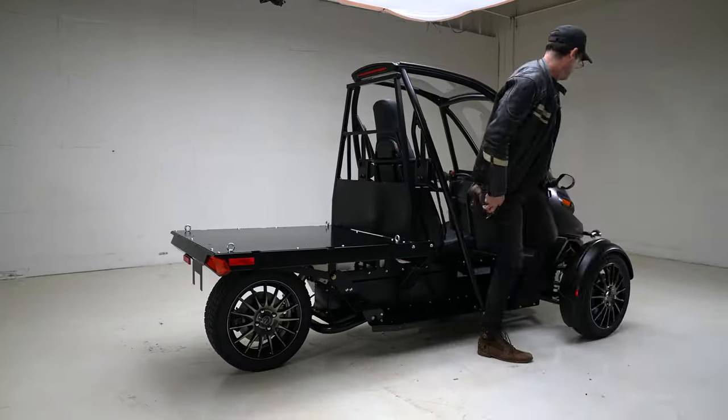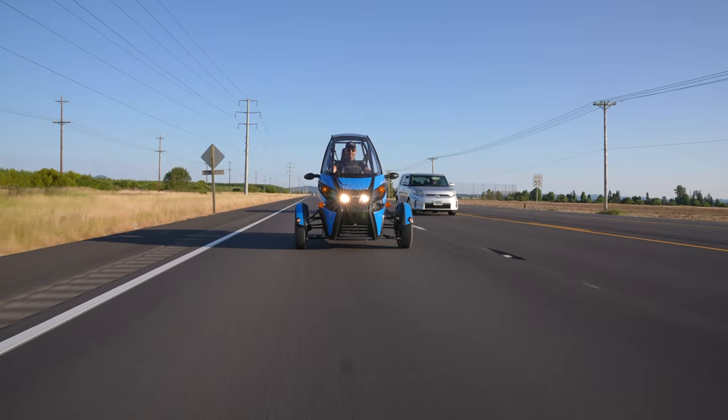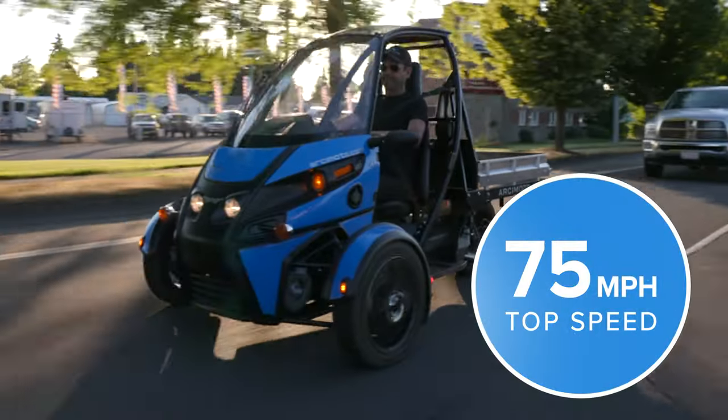There may be other utility EVs out there, but they can't go 75 miles an hour like the MUV.